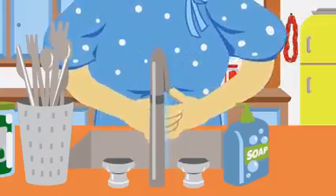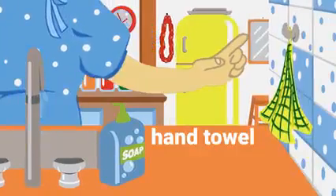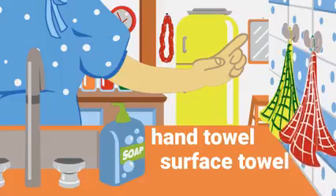And keeps surfaces clean too. Cleaning hands and surfaces regularly helps reduce cross-contamination, keeping food safe.